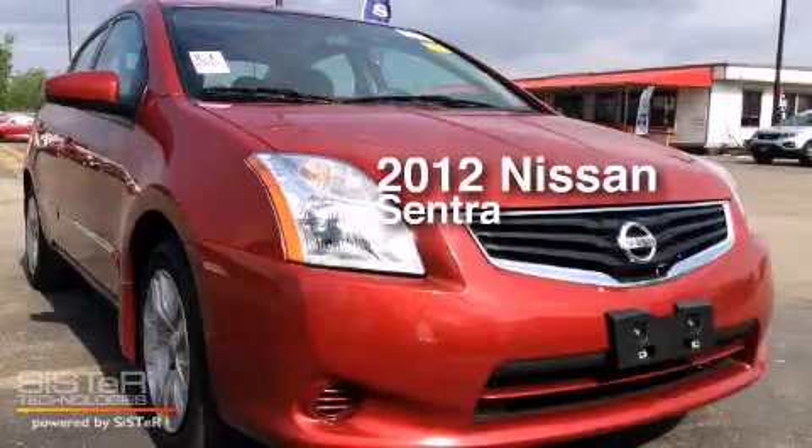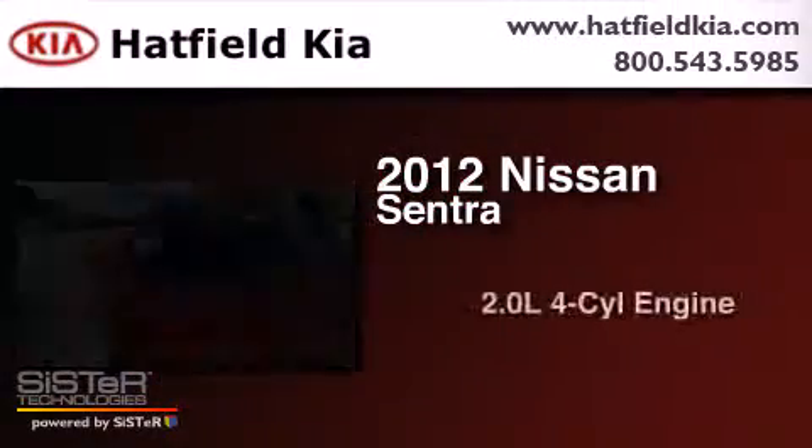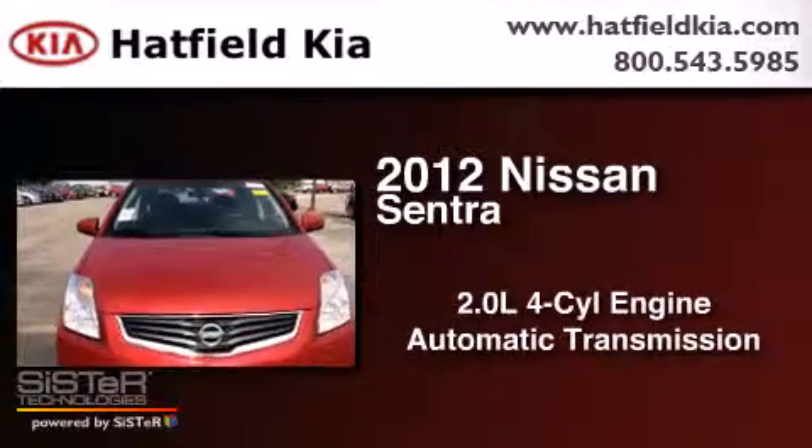This is a 2012 Nissan Sentra. It has a 2.0-liter four-cylinder engine and an automatic transmission.